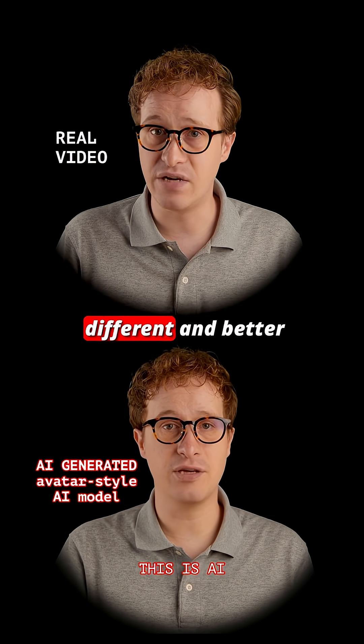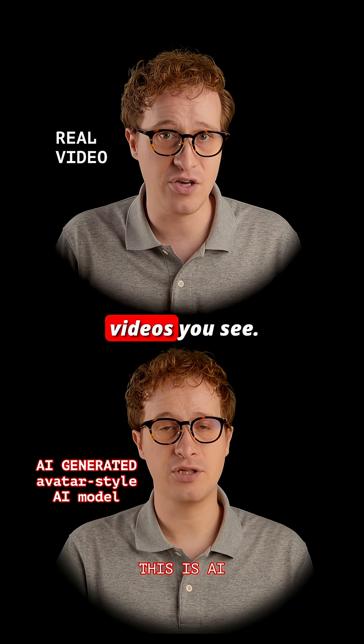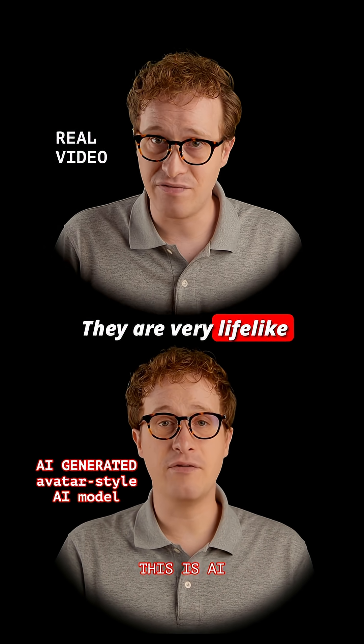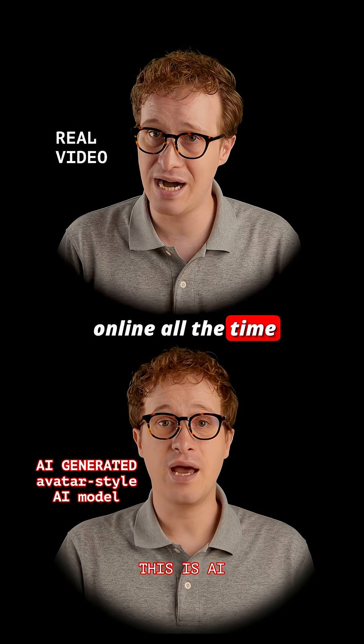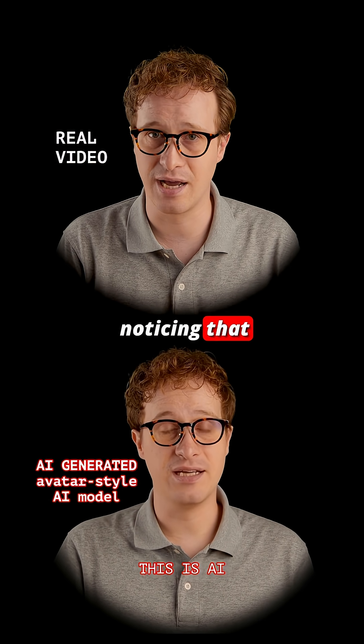AI avatar models are different and better than other AI videos you see. They are very lifelike, and they're also cheaper and more common. I see them online all the time without anyone ever noticing that they are AI.